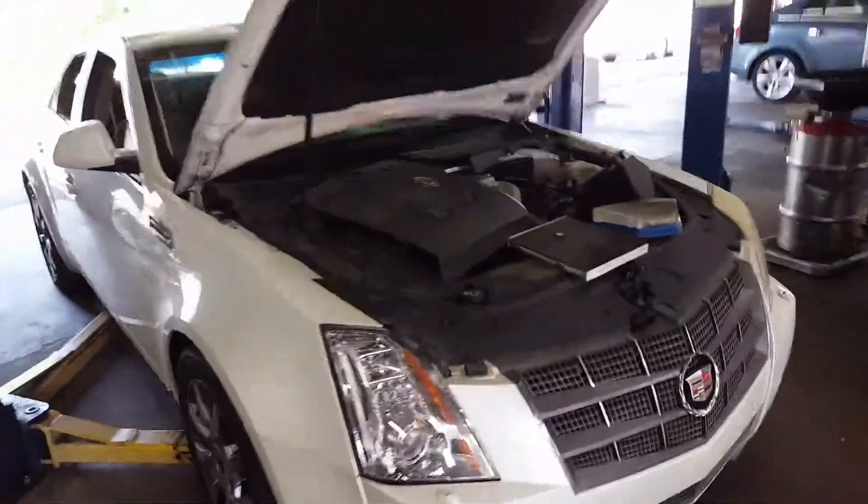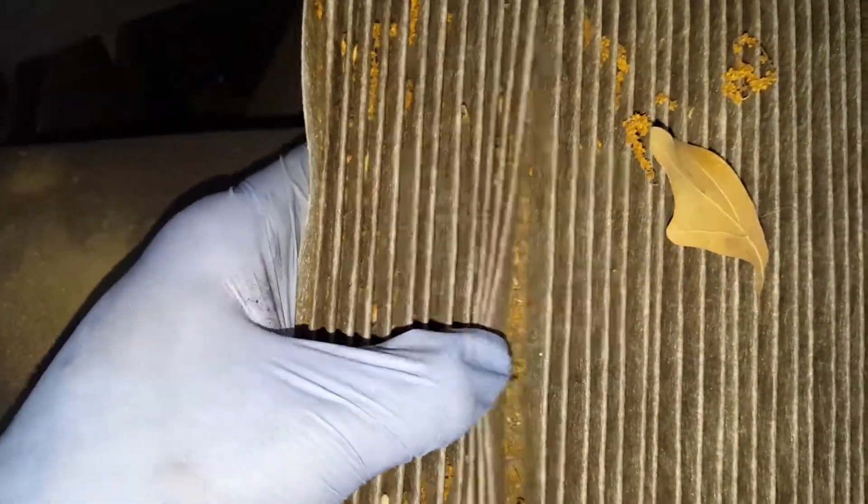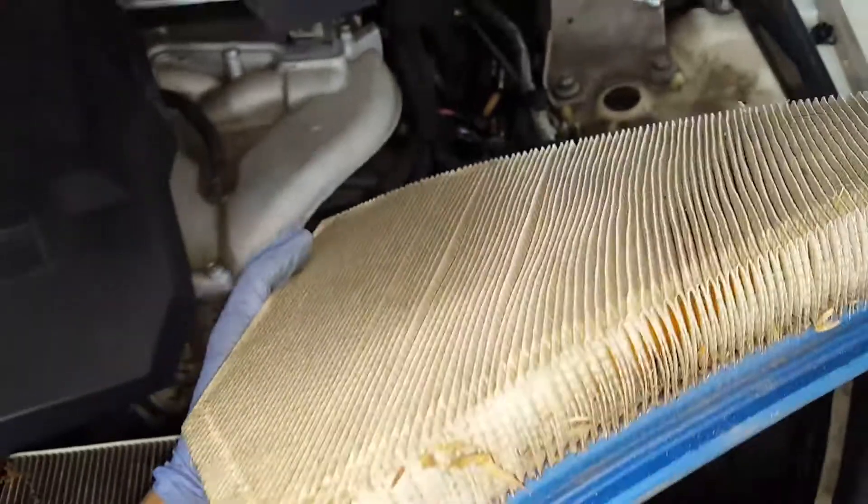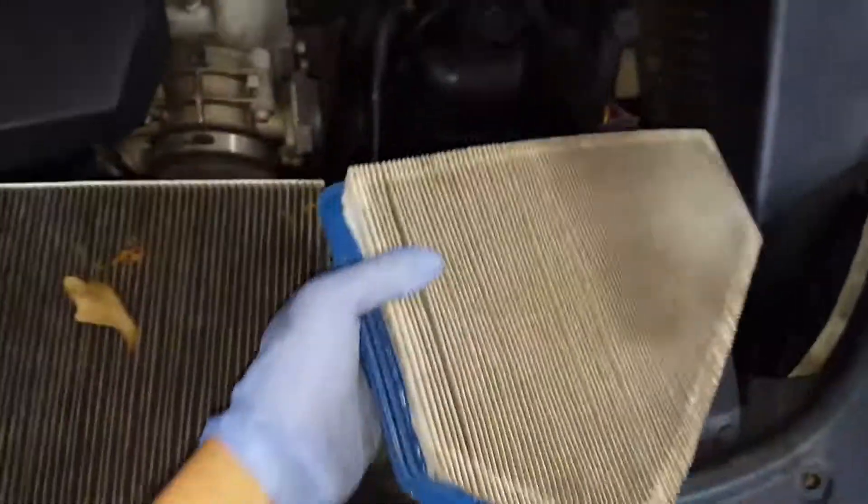Hi, this is your '09 Cadillac CTS. This here is your cabin air filter — as you can see, it's pretty dirty. This here is your engine air filter, which is also pretty dirty. I recommend a new cabin air filter and a new engine air filter.